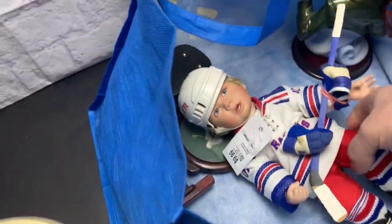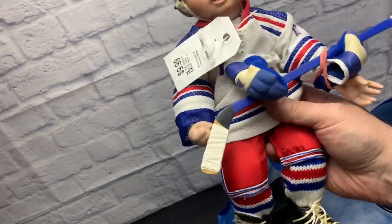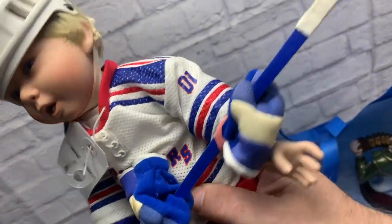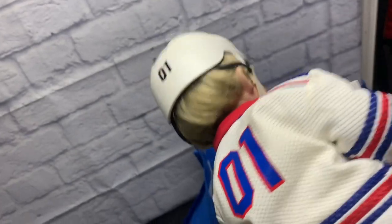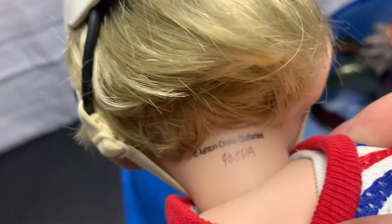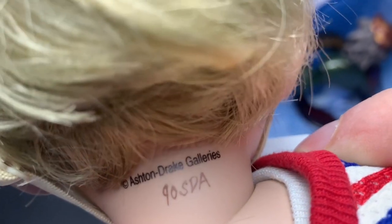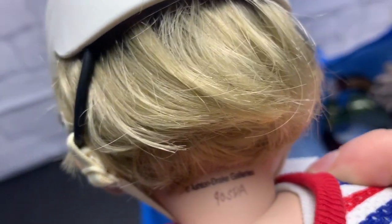Look at this little guy — it's a doll with the New York Rangers hockey uniform on. It has the skates, the gloves, and a hockey stick. A rubber band holds it together and it's an Ashton Drake doll.